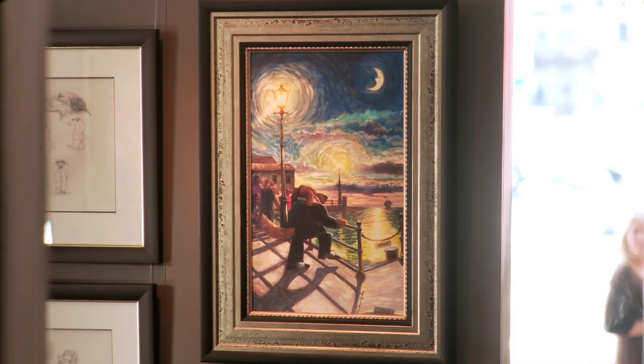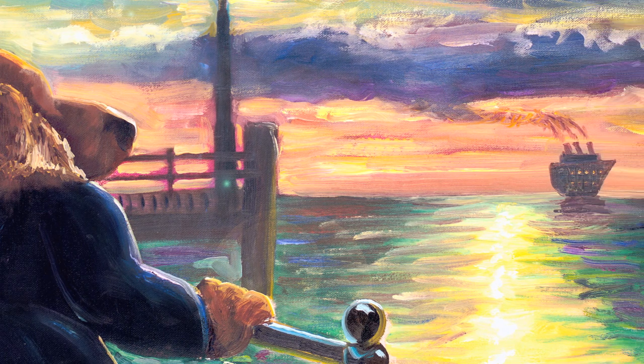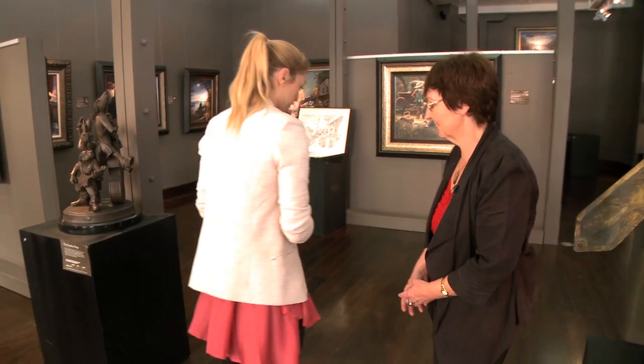He started with one painting of his little dog looking sad when they went on holiday. It was a Van Gogh look-alike, painted for his children. Seven, eight years later, we had all this work. Well, let's have a look at his world.